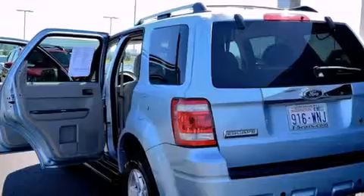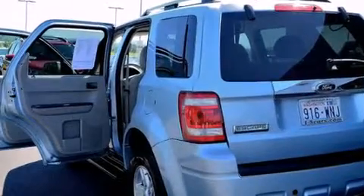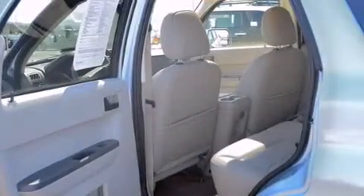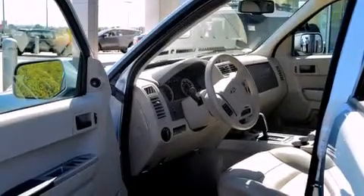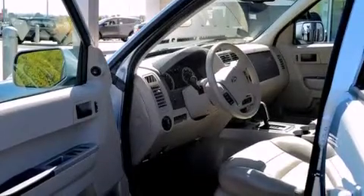Features include a sunroof, a low-tire pressure indicator, aluminum wheels, leather seats, side impact airbags, child seat safety anchors, rear seat child-proof door locks, a power driver's seat, and air conditioning.